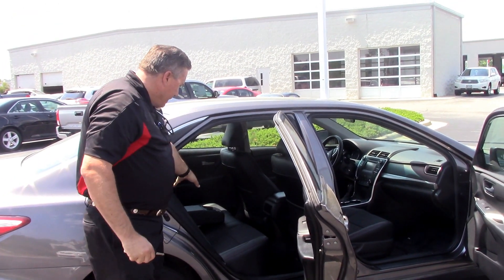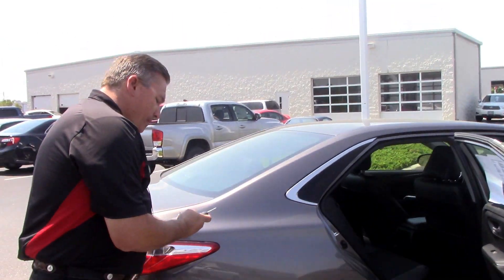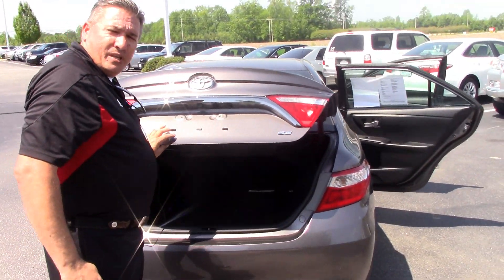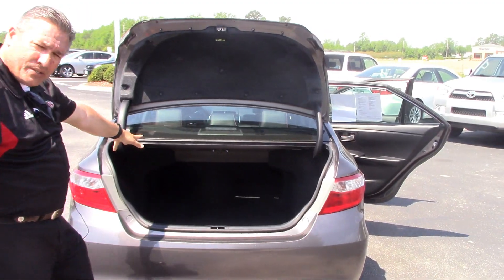We also have extra folding-down cup holders in the back. This is the Toyota Camry Sports Edition SE. A very spacious trunk space here, folks.